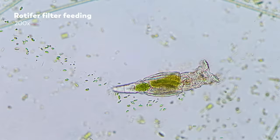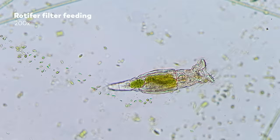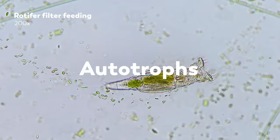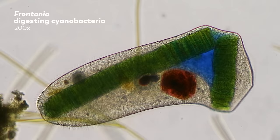Despite huge differences in morphology and biological structures, all living organisms do the same three basic things: they get food, digest it, and excrete waste materials. Living organisms require energy to live. Some produce their own food, usually through photosynthesis — we call these autotrophs. But many organisms cannot make their own food. We call these heterotrophs, and they eat.